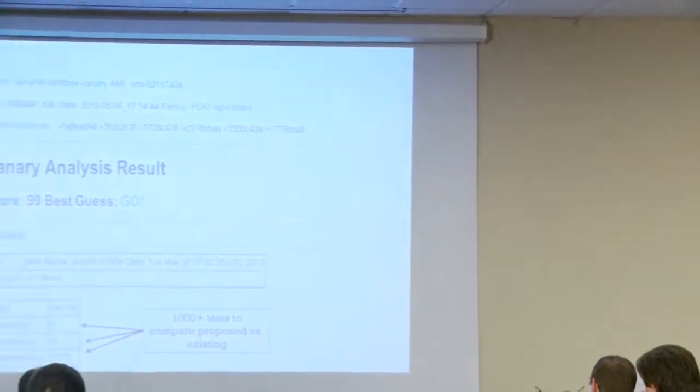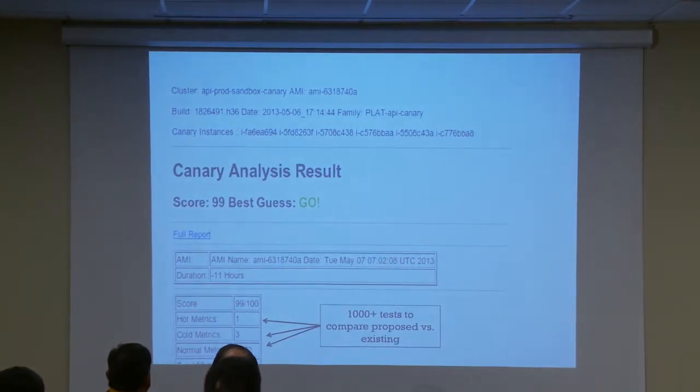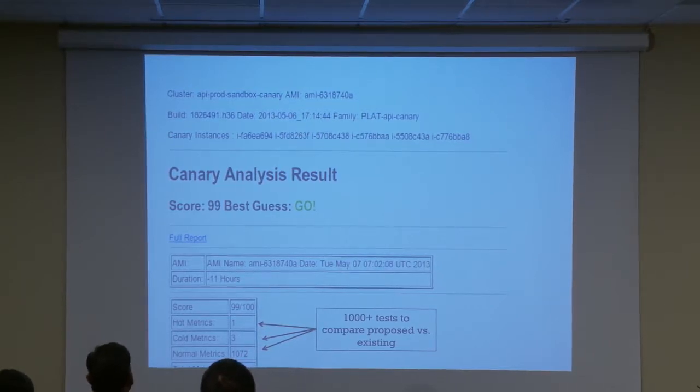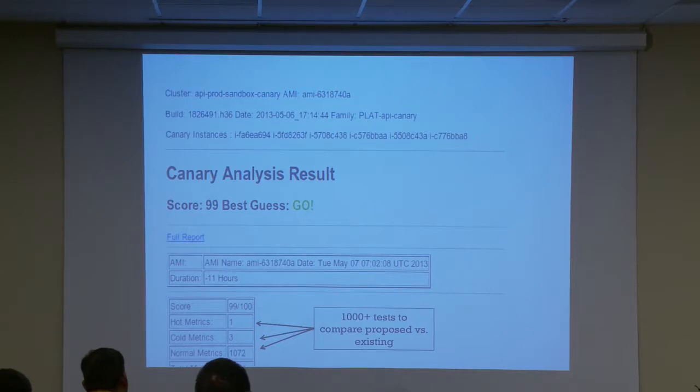The automatic canary analyzer runs over a thousand different tests to compare your candidate against what's running in production. For this particular example — our API team made a code change, that resulted in a build, which was automatically deployed on a canary instance of production that received a small percentage of production traffic. It ran for about 11 hours. We gathered all the metrics, over a thousand different tests and metrics, and then an automated engine gives you a best guess. This one says 99 out of 100 — looks pretty good, you should be okay. This gives you much higher assurance and confidence that this is going to work as expected. So you have security tests, performance tests, regression, whatever you want.